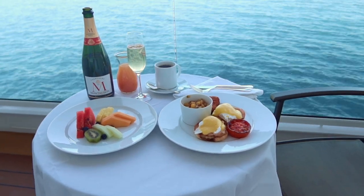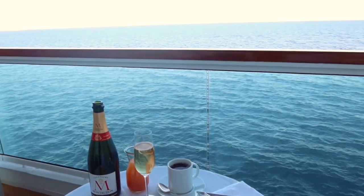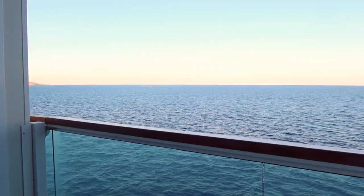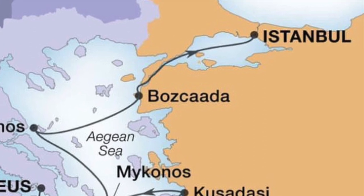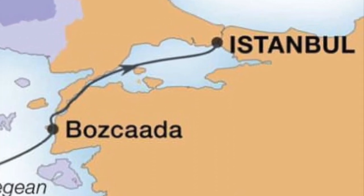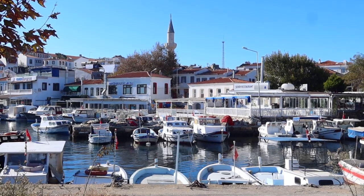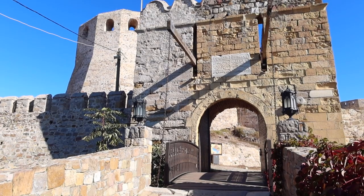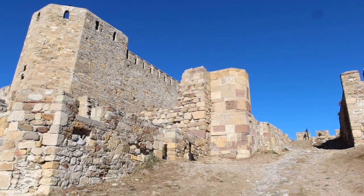After enjoying a breakfast on the veranda, it was time to head into Bozcaada by water tender. Bozcaada is the third largest Turkish island, located just off the west coast of Turkey. With just over 3,000 inhabitants, the main industries here are tourism, wine production, and fishing.